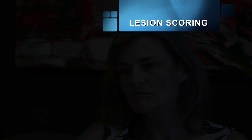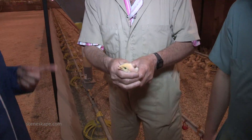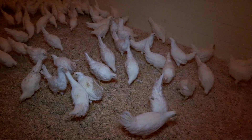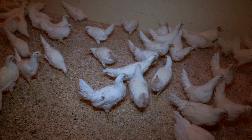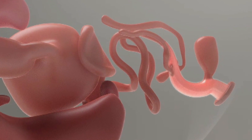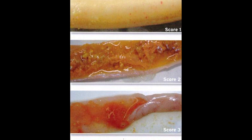We're continually monitoring our flock's performance in terms of live performance and any clinical or subclinical cases of coccidiosis. We also do flock checks where we take a number of birds and have a complete post-mortem done by veterinarians to assess gut health. Based on where the lesions are, they know which species would potentially be causing the coccidiosis.